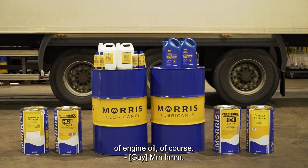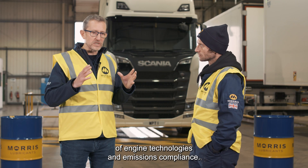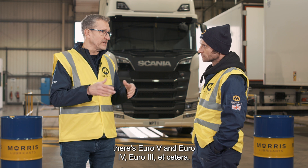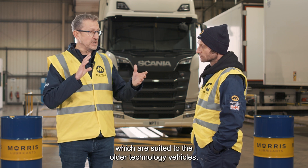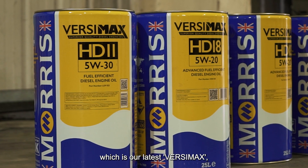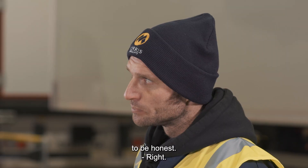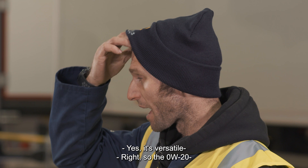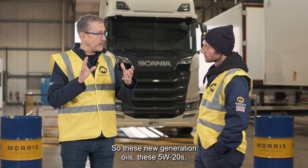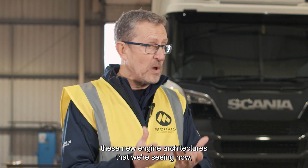There's more than one type of engine oil, of course. At Morris we have a range called Versimax, which covers a wide range of engine technologies and emissions compliance. Before Euro 6 there was Euro 5, Euro 4, Euro 3, etc., so we have Versimax products suited to older technology vehicles, all the way up to the Scania requirement — our latest Versimax HD 18 5w20, specifically for Scania and MAN engines. Versimax is the family name because it's versatile and gives you maximum protection. These new generation oils, these 5w20s, are not backward compatible — they're designed around new engine architectures, with no backward compatibility.